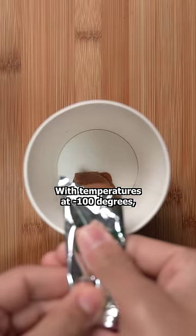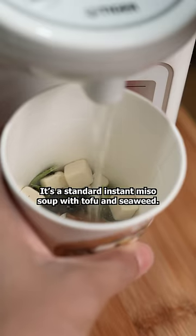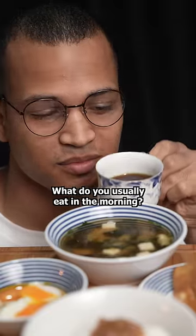With temperatures at negative 100 degrees, I've been relying on this miso soup to warm up my body and soul. It's a standard instant miso soup with tofu and seaweed. This entire meal only cost me around 1,000 yen or $6, which is not much at all. What do you usually eat in the morning?